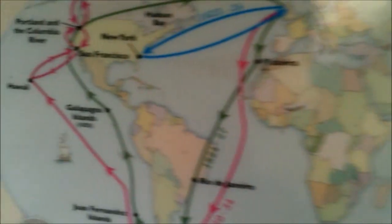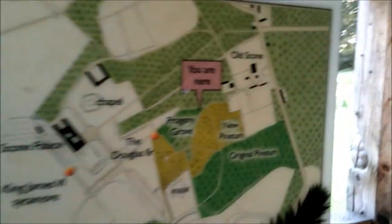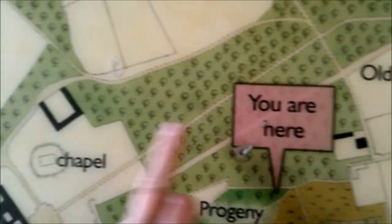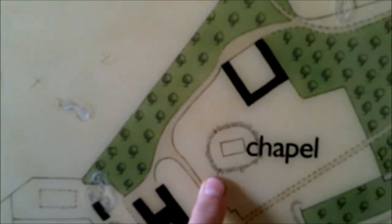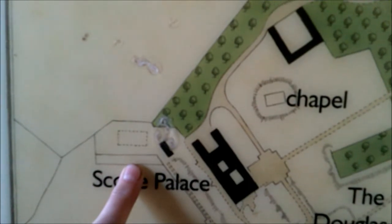And he went all over the world - the plant collector, big tree country. The trees of Scone Palace. You are here - there's the chapel, we're on the back, there's Scone Palace, Douglas fir, Old Scone.